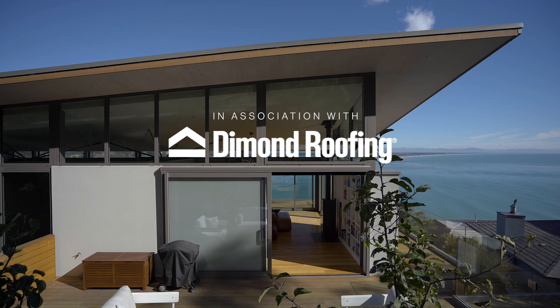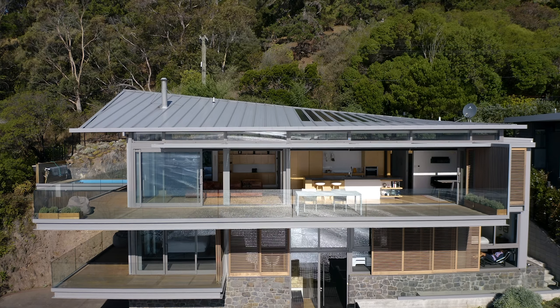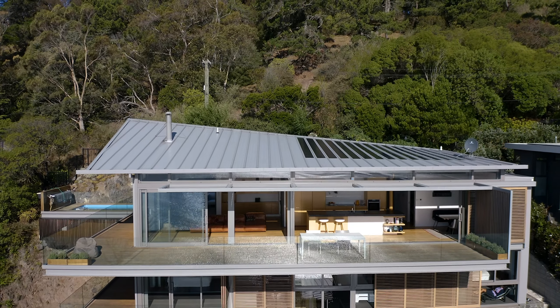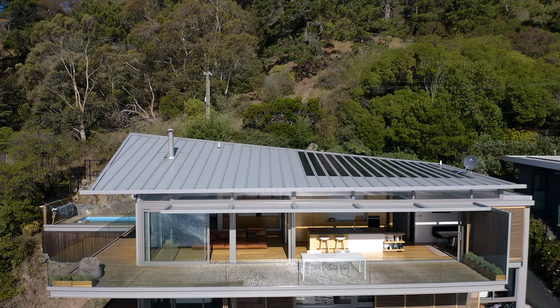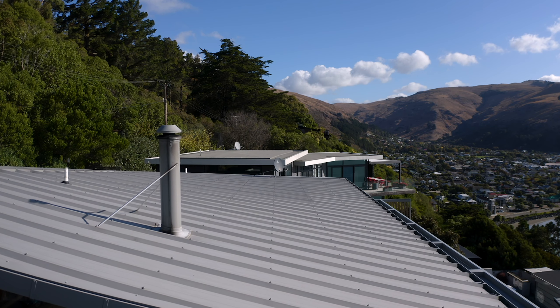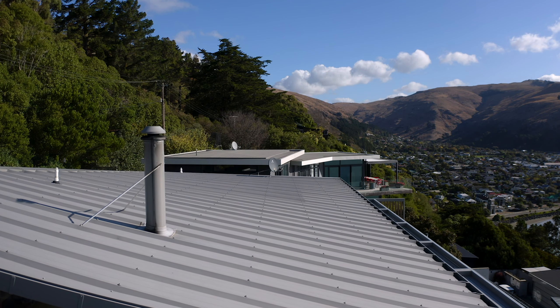The decision was made to use those laminates, putting them onto the Solar Roof profile from Dimond Roofing. The Solar Roof profile is a more economical tray profile because it doesn't require a ply substrate. It has wide cover and quite an industrial look because it's fixed through the ribs, but still has that tray look from a distance.